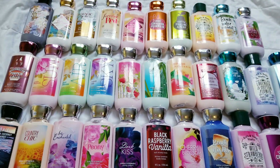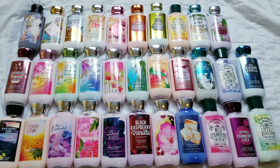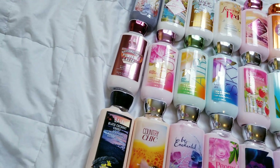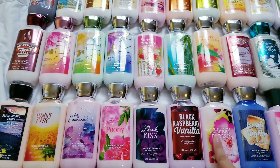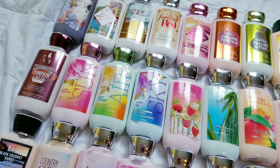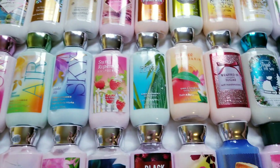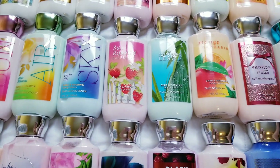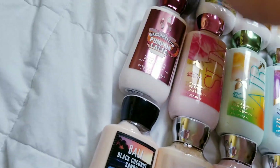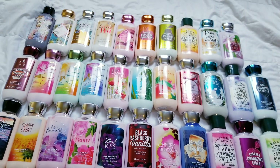So these are all my lotions. I haven't even counted them yet — let's see. 32 lotions. Not bad at all.